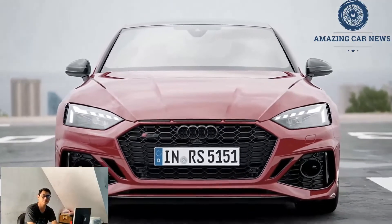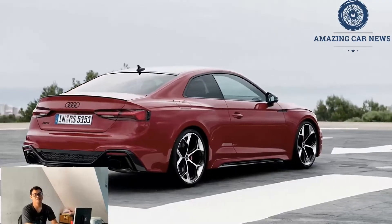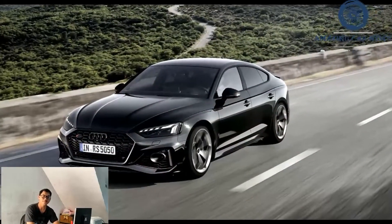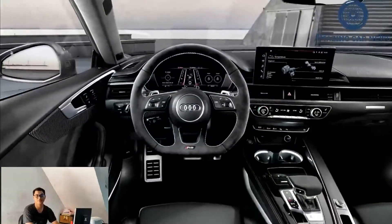To add extra flair to our RS5, we would install the dynamic package, which includes red brake calipers, a sport exhaust with black tips, and a sport suspension with Audi's dynamic ride control for better handling. Powertrain, engine, and performance.